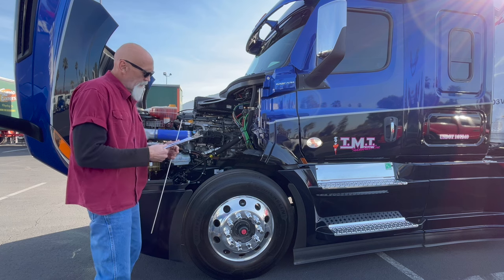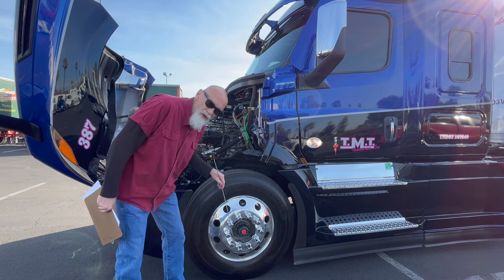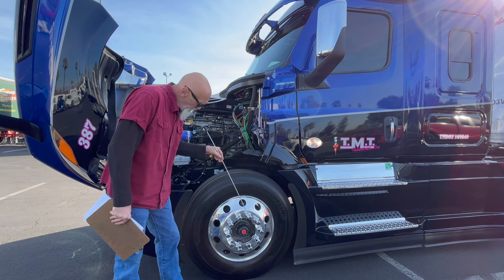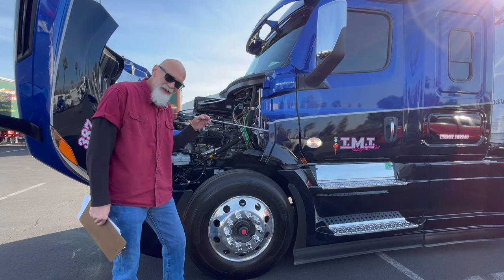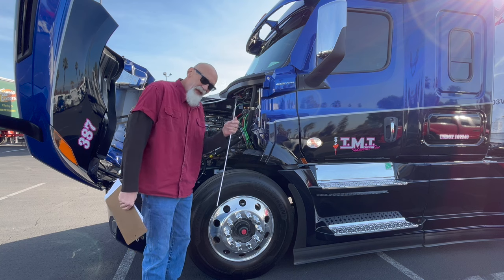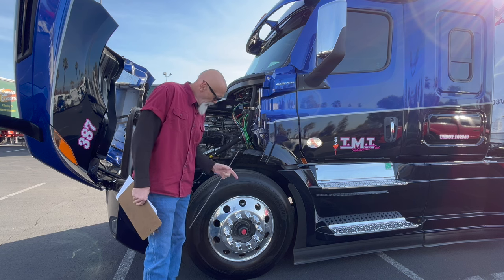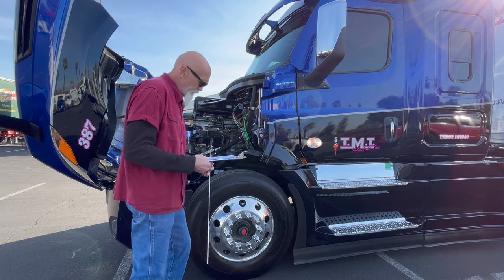Now your lug nuts. The lug nuts are all present, there's no signs of any looseness — if there was something loose, there may be some rust trails from the backside. But as you can see, there is no sign of that. And the studs themselves are not elongated, bent, or damaged in any way, shape, or form.